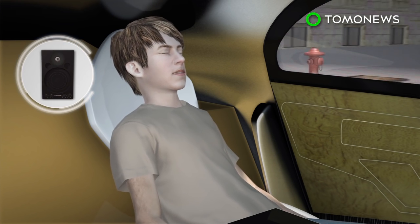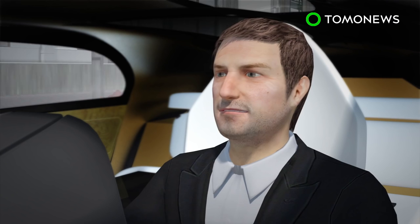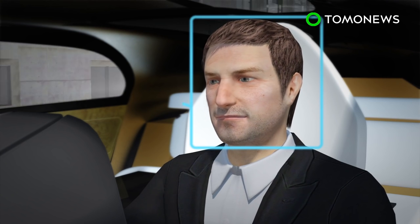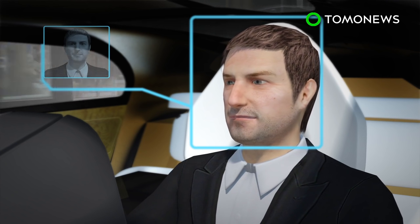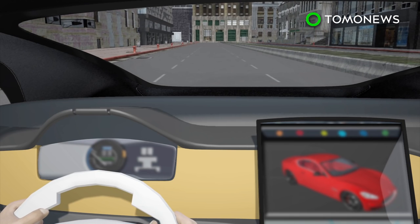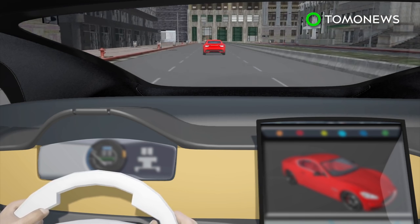Meanwhile, each seat has a personal audio zone, with speakers integrated into the headrests. Facial recognition technology identifies the driver and will only permit registered drivers to take control of the vehicle. Should the driver choose to take the wheel, an eight-camera system feeds into an augmented reality display in the windshield to aid navigation.